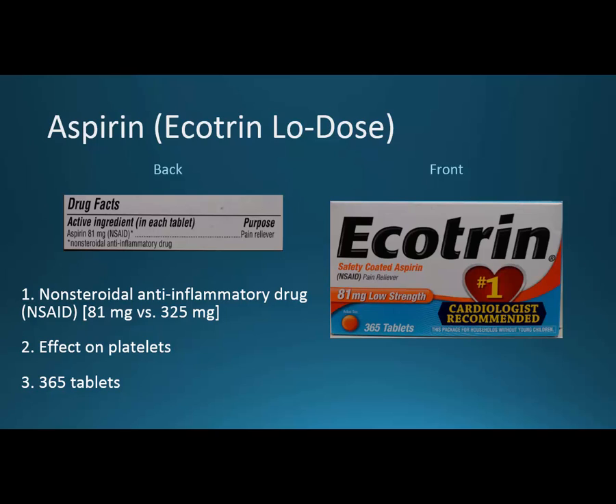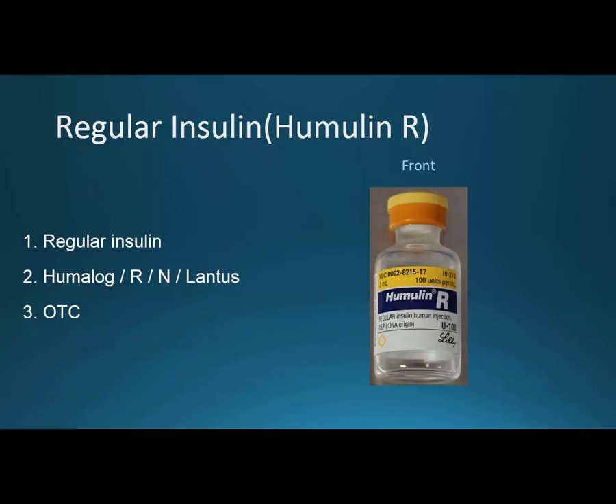Those are some drugs that relate to cardio and introduce some basic concepts, but there's not a lot for cardio over-the-counter. To finish, three endocrine slides. Regular insulin — Humulin R — is the Eli Lilly product. To understand where it fits in, you want to know the full insulin spectrum: Humalog is the shortest-acting and must be taken with food because it works so quickly.